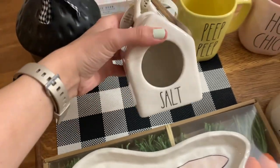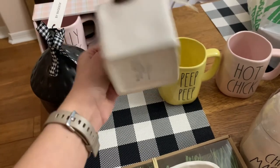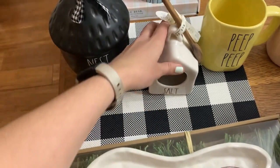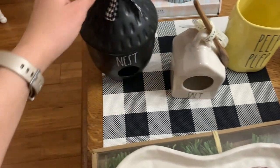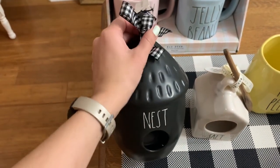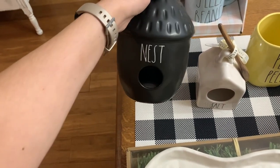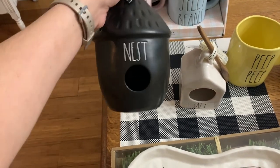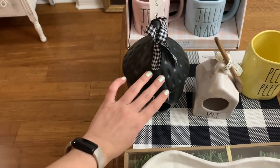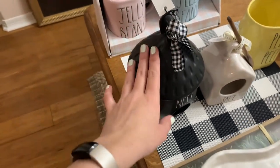I found this salt pig — that's what they call it. I don't really know why it's called that, but it's supposed to be for you to put like your rock salt in, I think. And this is $9.99. I just think it's gorgeous, and I've been wanting more kind of basic pieces. And then I also found this nest birdhouse — I think this is called the Tiki Birdhouse from Rae Dunn. And this was $19.99. I think I have one black birdhouse, so this would be my second one. I like to have like a black and white section for summer, really for all year round, but especially for summer.